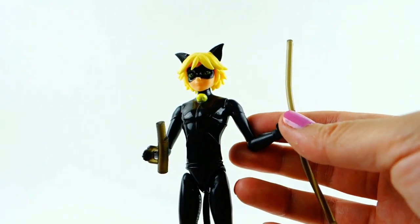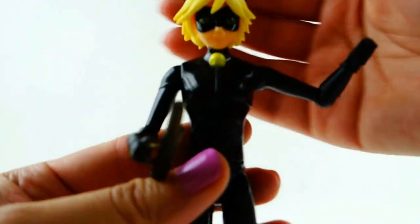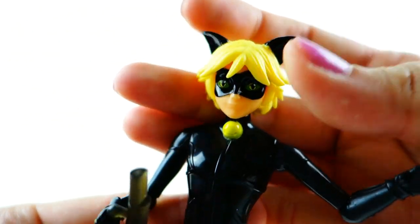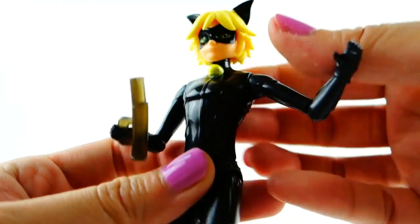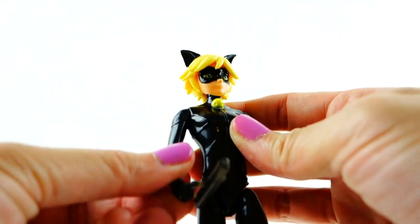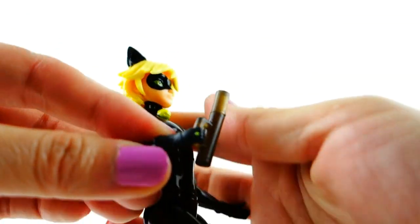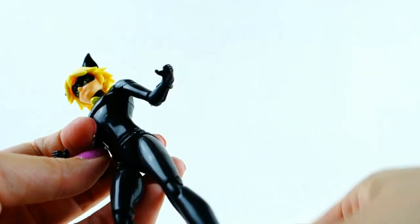Let's start by taking a look at Cat Noir first. Here is a close-up of his face — you can see he has green eyes, ears on top that are soft and can bend a little bit, and his little bell. He is pretty much fully articulated: his shoulders and elbows move, he has bendable knees and also ankles, which is really cool.